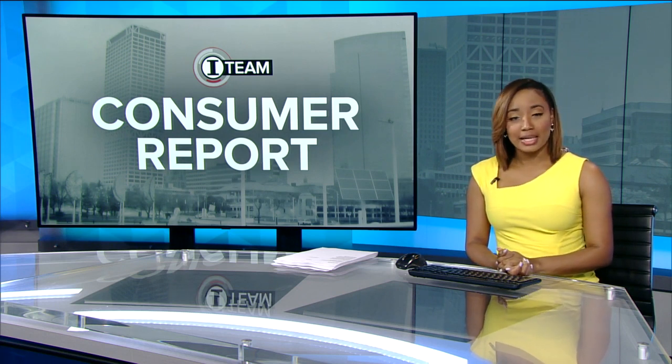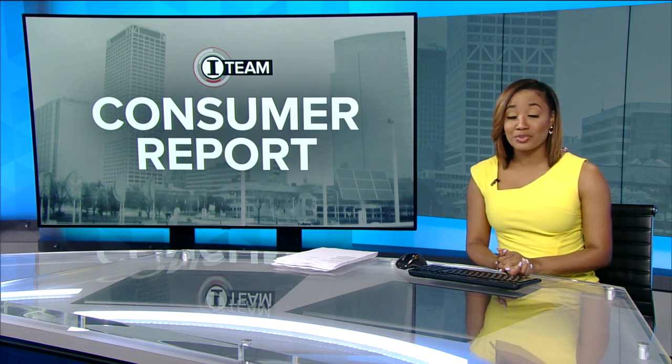Rent prices are up, so it's no surprise that many renters are looking for a good deal on rental homes. But scammers are finding ways to trick you into sending cash for homes that aren't even available for rent. Consumer investigator Kristen Burns shares the signs of a rental scam.